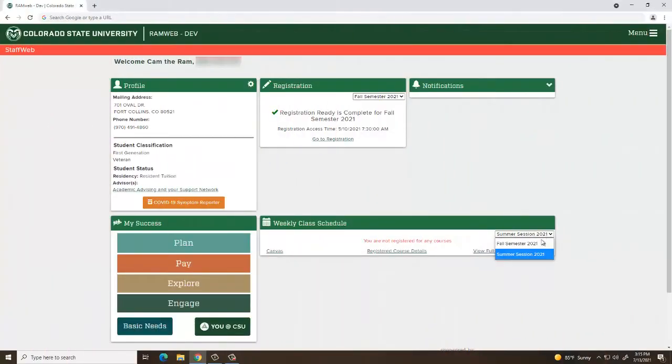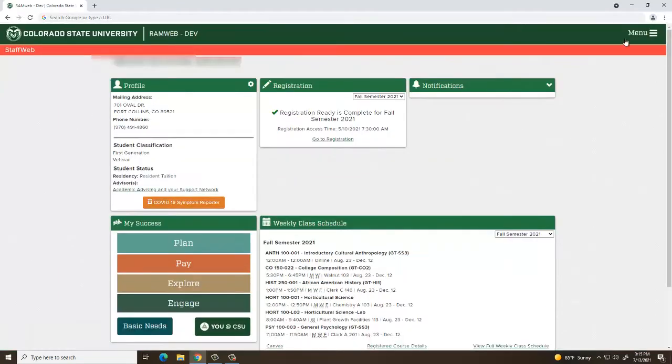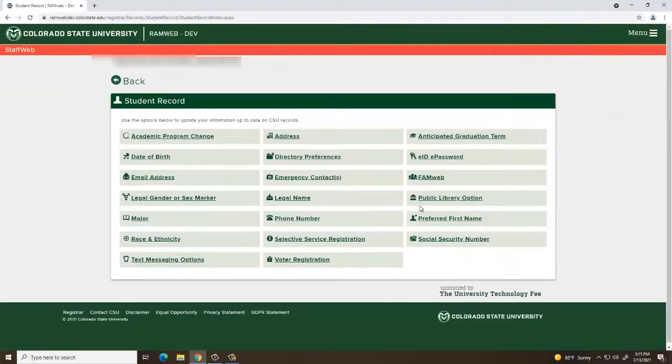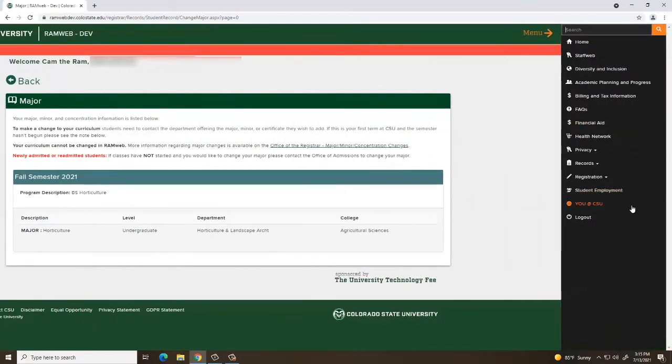You have access to RAM web 24-7-365. It is mobile-first, so it works great on cell phones. We encourage you to spend time navigating through the menu and options so you're more familiar with the tool. You'll use RAM web consistently through your time at CSU.